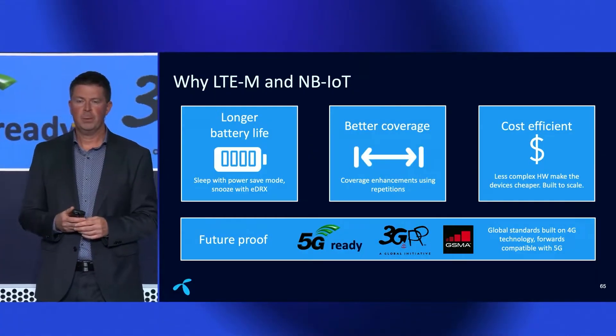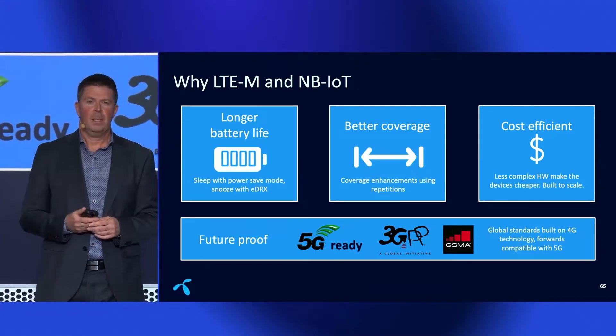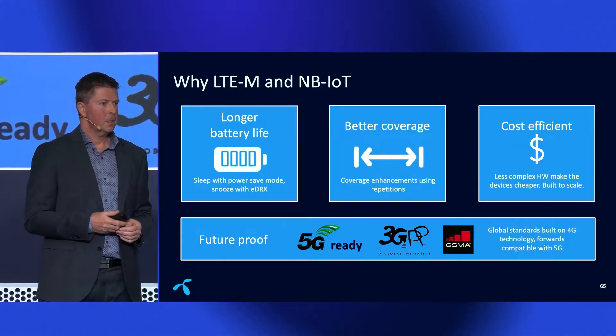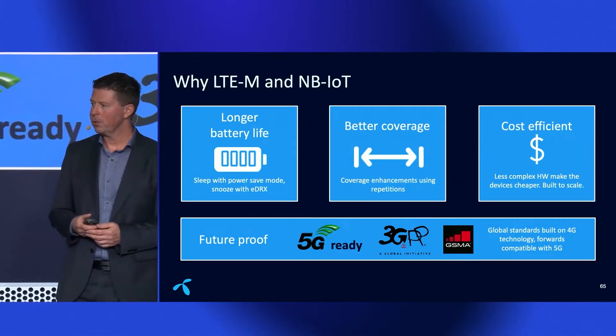Both technologies are standardized by 3GPP, supported by GSMA, and are part of the 5G family. This makes them really future-proof — they will be here for a really long time.